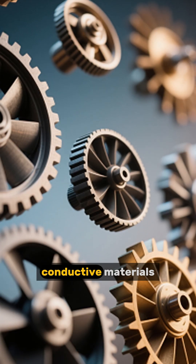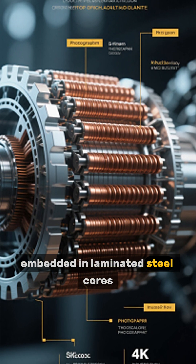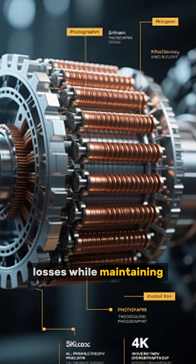Number 5: Rotors Are Made Of Conductive Materials — usually copper or aluminum. The rotor bars are embedded in laminated steel cores. This design minimizes losses while maintaining durability.